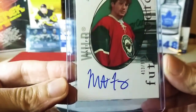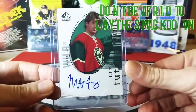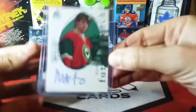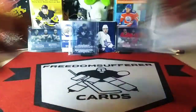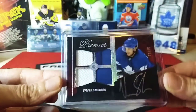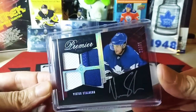Card number two looks like we have a Future Watch auto of Matt Foy. There he is — awesome.